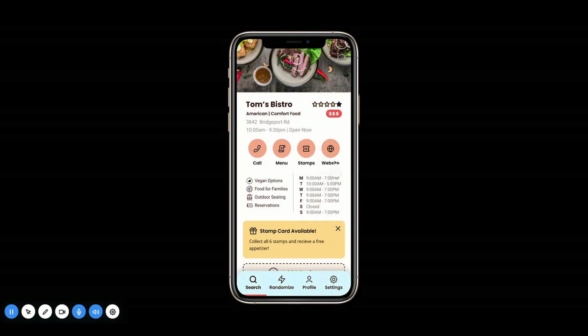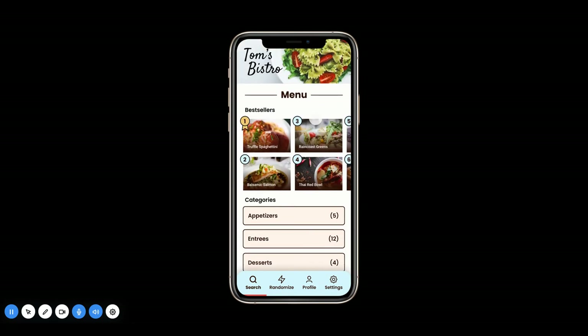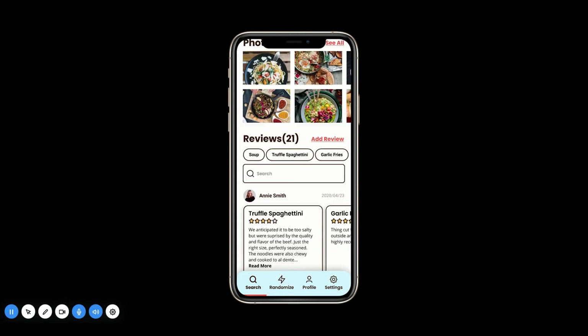You get all these nice quick links for you to call the restaurant, view their menu, and check out their stamps and website. It says that stamp cards are available, so you can collect six stamps here and receive a free appetizer. When you click on these quick links, they will scroll you to the correct area so you don't need to scroll all the way down to get to them.